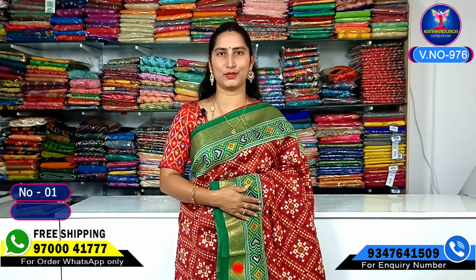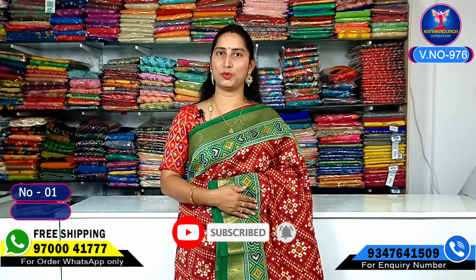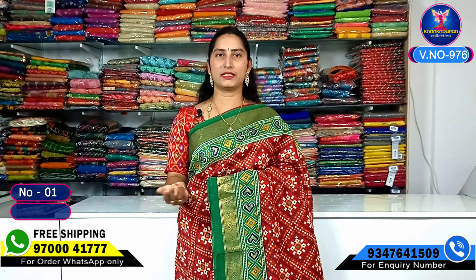If you are new to our channel, please do subscribe. Please click on the bell icon, like and share, so you don't miss the next coming videos.